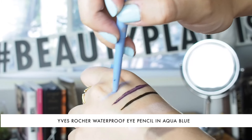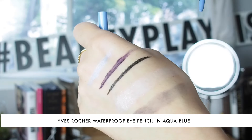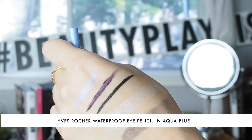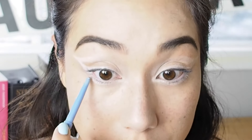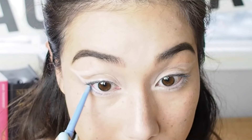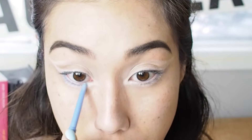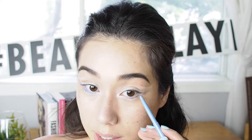Next I'm using the Yves Rocher waterproof eye pencil in aqua blue, which is a shimmery light blue color. The great thing about a waterproof pencil is that it'll stay wherever you put it all day and doesn't have much chance of transferring onto my contact lenses and giving me that blurry look — since at a festival you really want to be watching the show with clear vision. If you're scared of color, this is one of the easiest and most subtle ways to add a little bit of color into your look.